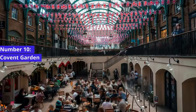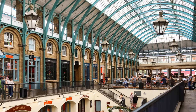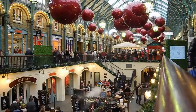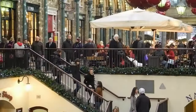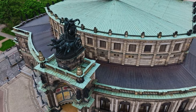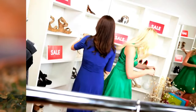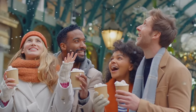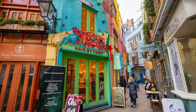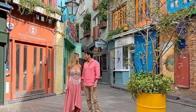Number 10: Covent Garden. Our penultimate stop is the enchanting Covent Garden, a district that's not just a place but an experience. Known for its captivating street performers, boutique shops, and lively atmosphere, Covent Garden is a hub of entertainment and creativity in London. Here you can visit the renowned Royal Opera House, savour delectable cuisine from around the world, and explore unique boutiques and markets that offer everything from one-of-a-kind fashion pieces to handcrafted souvenirs.